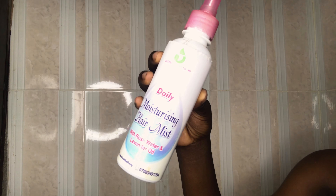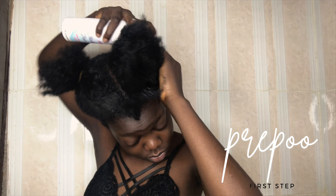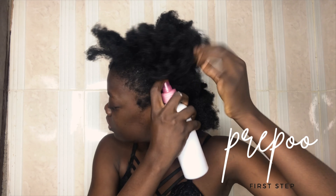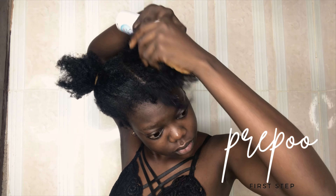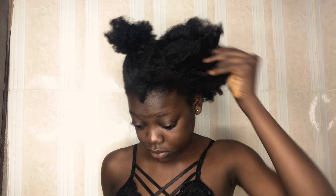Then I move in with my moisturizing hair mist. This is made up of lavender oil and rose water. I love using this on my hair. I'm just applying this lavender oil and rose water mist on my hair — I prefer this over just using my normal spray bottle.